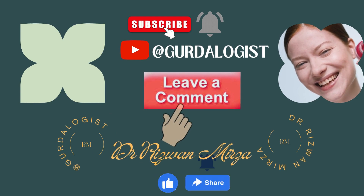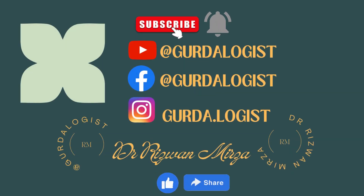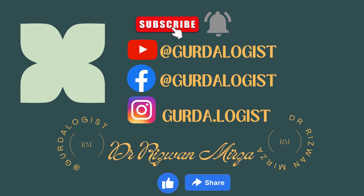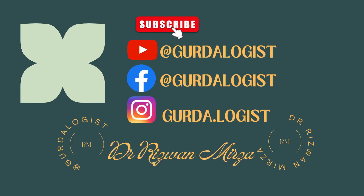If you have any questions or queries, please leave us a comment. Subscribe to my channel at YouTube at Gertalogist and press the bell icon for updated videos. You can also follow my page on Facebook and follow me on Instagram. If you like the video, don't forget to like and share.